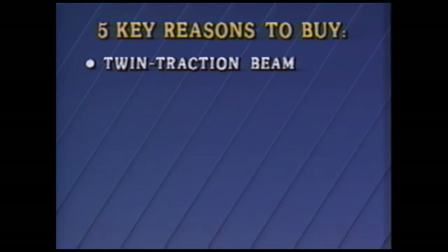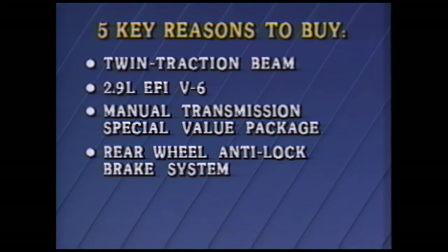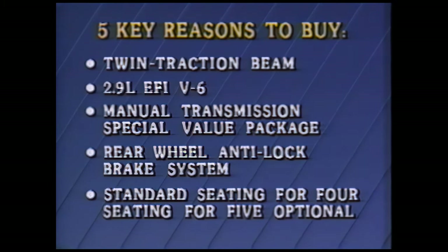In any product presentation, it's important to include these five key reasons to buy: the ride from Bronco II's standard twin traction beam independent front suspension for 4x4s; the power of Bronco II's standard 2.9-liter EFI V6; the value and savings in Bronco II's manual transmission special value package; the security that Bronco II's standard rear-wheel anti-lock brake system provides on most road surfaces; and the flexibility of Bronco II's standard seating for four or optional seating for five. Also, whenever you present product, be sure to remind your customers of the benefits of Ford PEP.